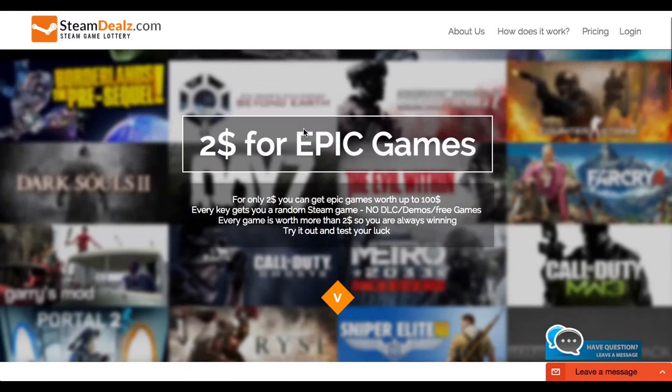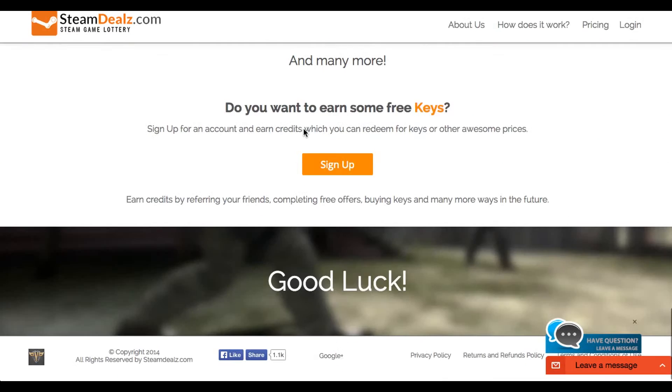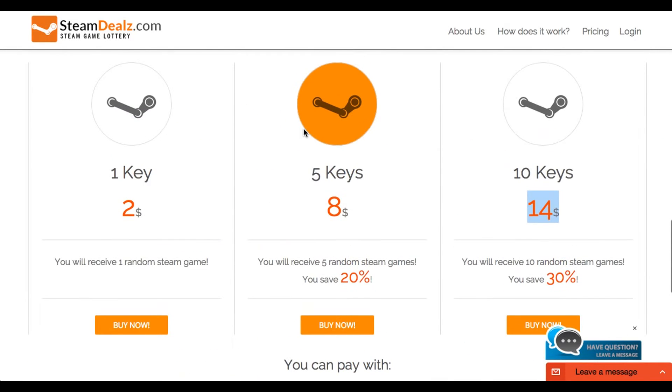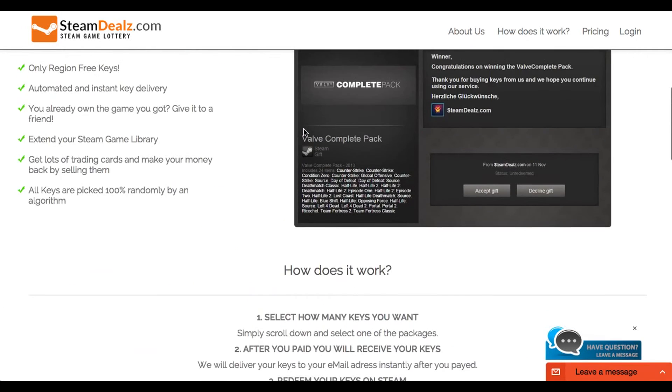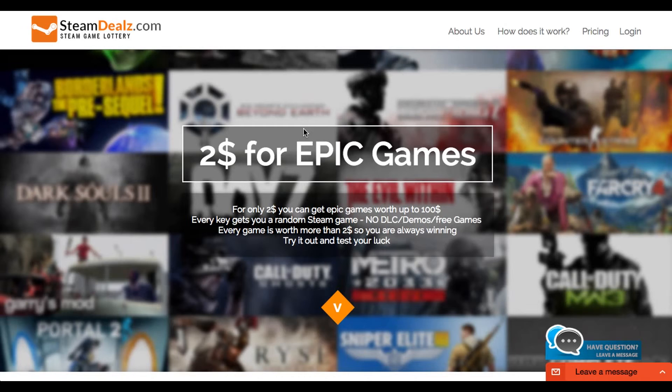They do have some pretty good games, but it's really, really hard to get one. I've already gotten around 14 keys from them, and most of them were crappy games that I could probably make myself on an online game builder or something.